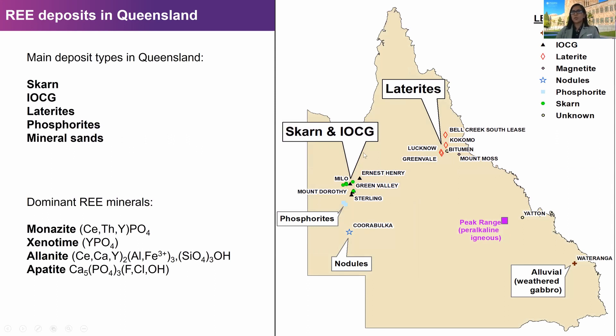This map shows some of the known rare earth deposits found in Queensland. The main deposit types are the SKARN and IOCG in the Mount Isa district, and also some laterites in the Greenvale region, which are mostly associated with nickel and cobalt. We also have some phosphorite-associated deposits in the Georgina Basin, and also mineral sands along the coast, most of them in the southeast of Queensland.